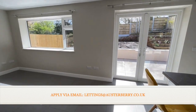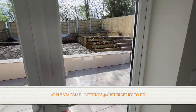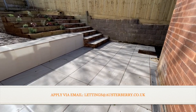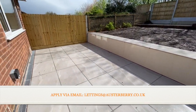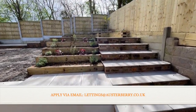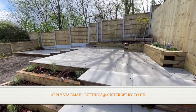A great feature of the property is the porcelain tiled patio areas, both here at the lower level and then higher up as well. The lawns have been seeded but they're certainly of a manageable size.